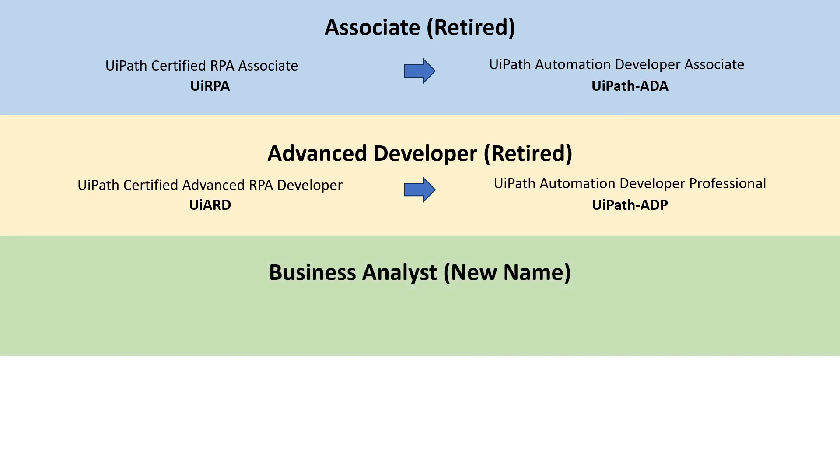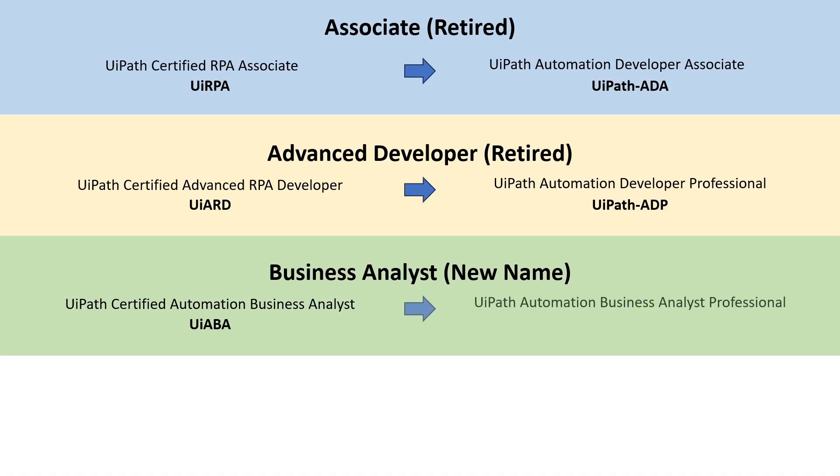The next exam is the business analyst exam. It came out sometime in the spring of 2023. Up until now it has been called the UiPath Certified Automation Business Analyst certification or the UiABA certification. That now changes to being the UiPath Automation Business Analyst Professional certification. The business analyst exam is the same — you don't have to retake it, it's not retired, it just received a new name. So if you have it, it's still valid, and it will be valid until at some point it will be retired with a grace period.